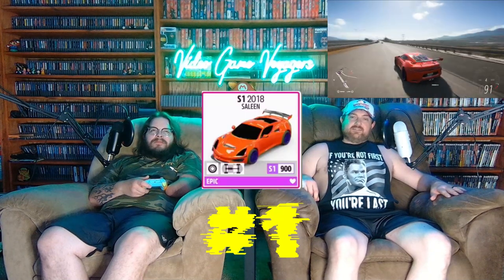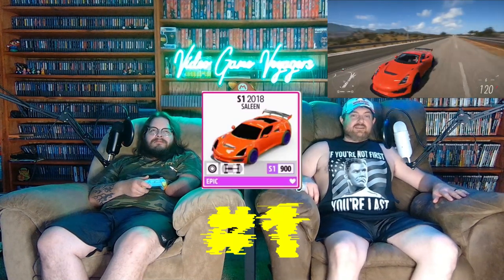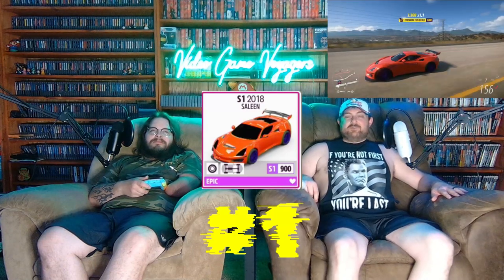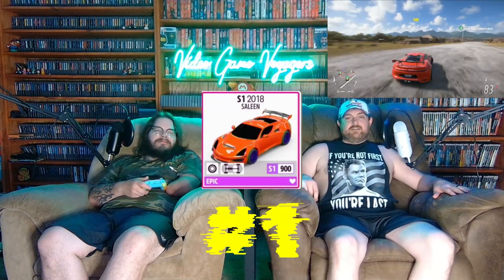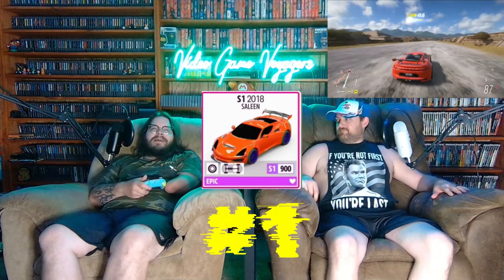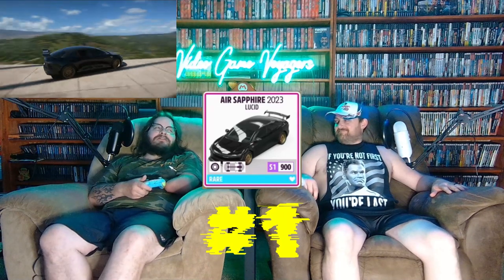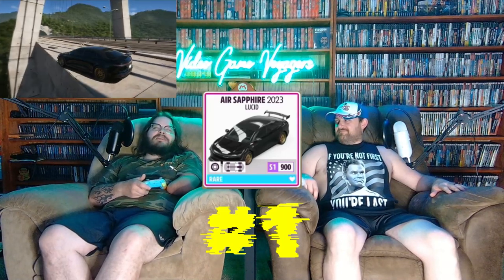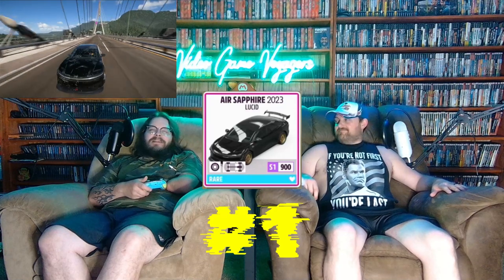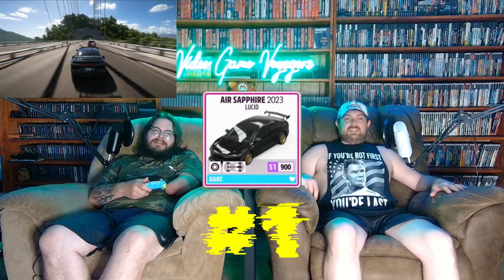Number one: I have to go with the 2018 Saleen S1. This thing is all about mo' power, baby. When it comes to a 900-class build, this is my go-to 90% of the time. And speaking of mo' power, my number one is the 2023 Lucid Air Sapphire — 1,400 horsepower. It's a great playmate for that S1 and they've raced a lot.